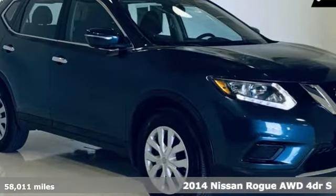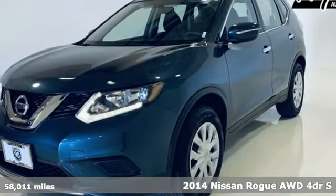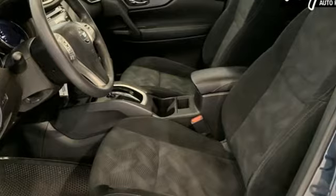Here's a 2014 Nissan Rogue. Nissan excites the senses, so you can enjoy the journey. It boasts an impressive list of features, like these.